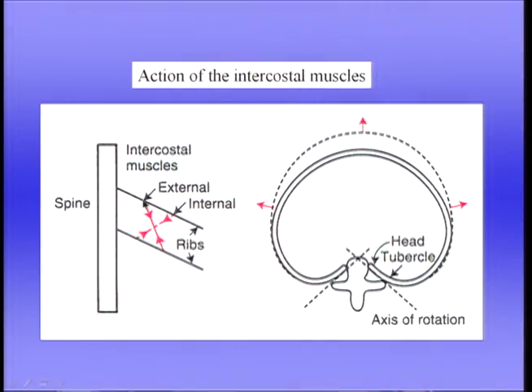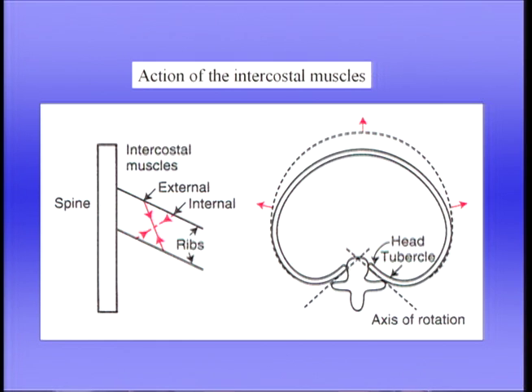The diaphragm is by far the most important muscle of inspiration, but in addition we have the external intercostal muscles, which run downwards and forwards between the two ribs, rather like the pocket of a pair of jeans. When the external intercostal muscles contract, they raise the ribs. When the ribs are raised, the diameter of the chest wall increases, and also the ribs rotate — in what's sometimes called a bucket handle movement — so as the ribs are raised, the chest wall moves out. Both the diaphragm and the external intercostal muscles assist with inspiration.